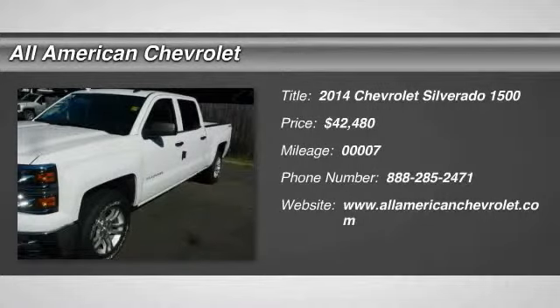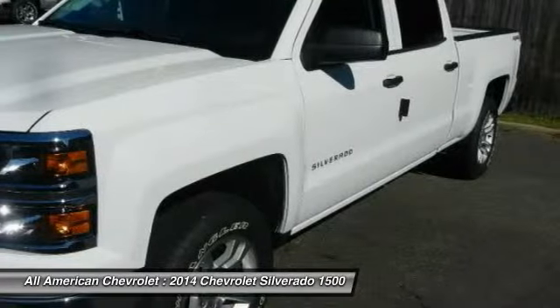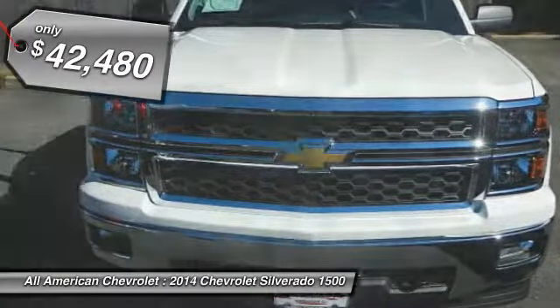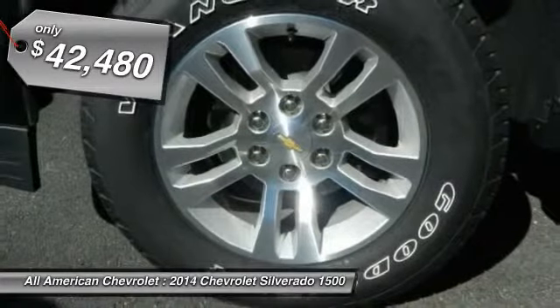You'll love this 2014 Chevrolet Silverado 1500. This is a vehicle you'll want to take home. With 7 miles, it features automatic transmission and an exterior color of Summit white.